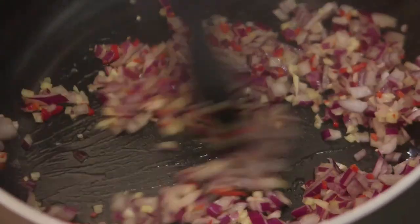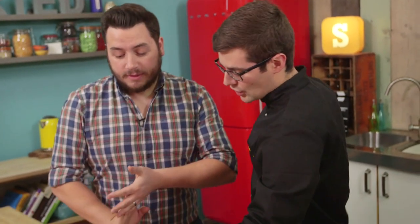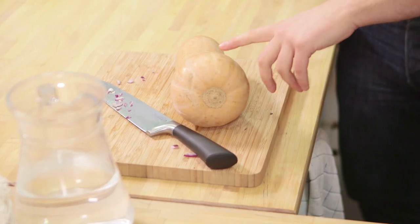Right, that needs a couple of minutes. In the meantime, we can move on to this. Now, this is a butternut squash. All we're going to do is top-tail it, peel it, and dice it up into sort of thumb-sized pieces.